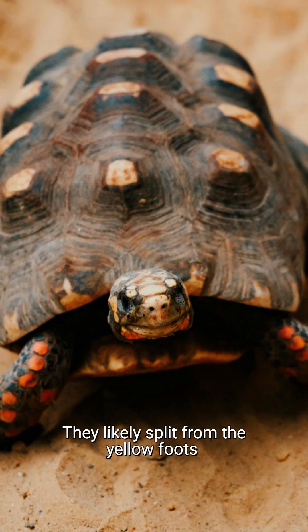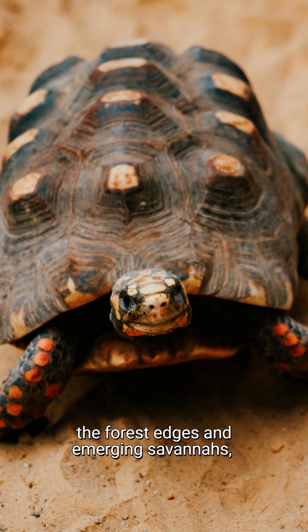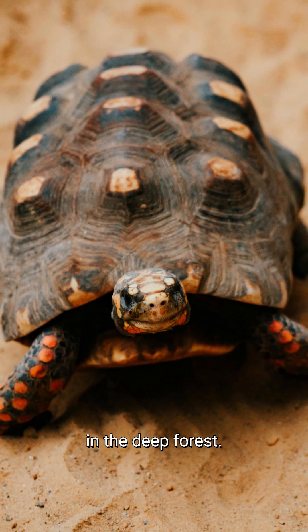They likely split from the yellow-foots around 5 million years ago, as the red-foots spread into the forest edges and emerging savannas, whilst the yellow-foots stayed behind in the deep forest.